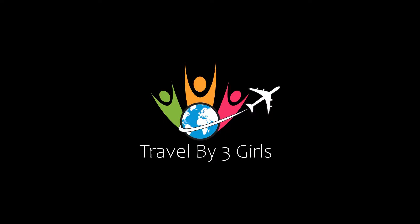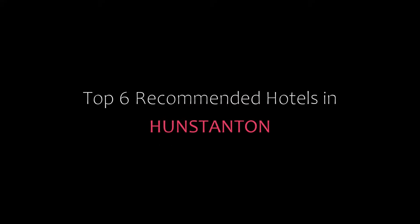Hello friends, welcome back to my channel. Now you are watching Top 6 Recommended Hotels. Please subscribe to my channel and don't forget to like, share and comment. Let's start the video.